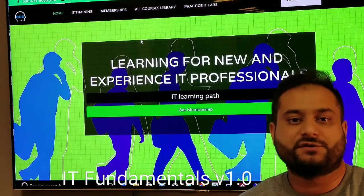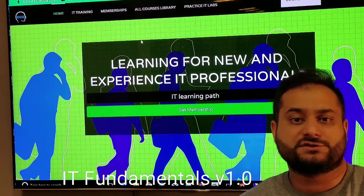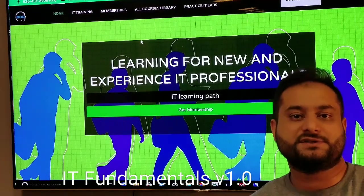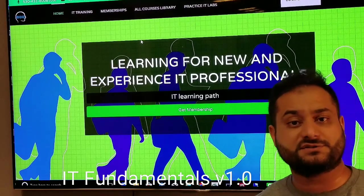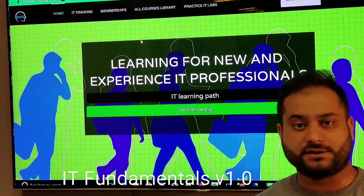This is Danish, the founder of JobSkillShare.org. We are starting our first course which is called IT Fundamental v1.0. This is not the first course on this platform — we're just starting it in a different way to make the process of becoming an IT professional much easier in 2018 and beyond.